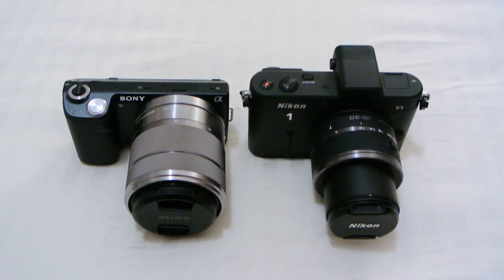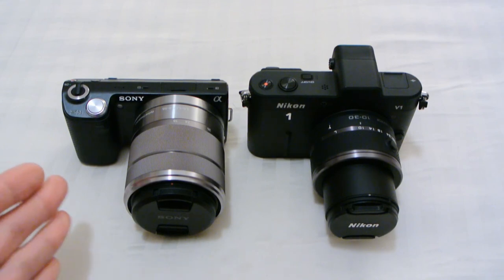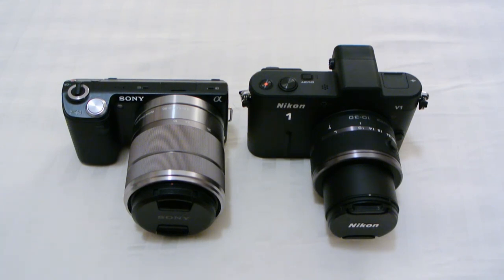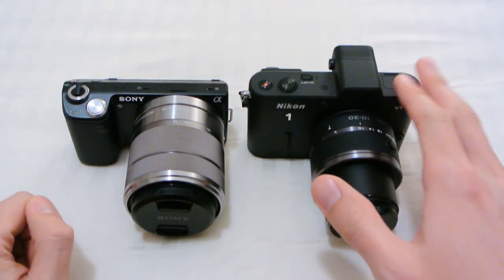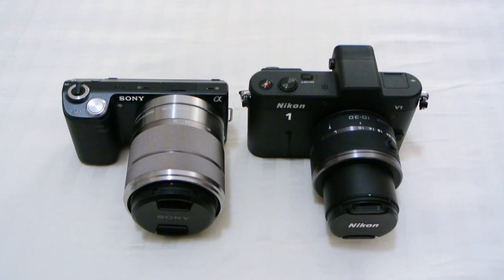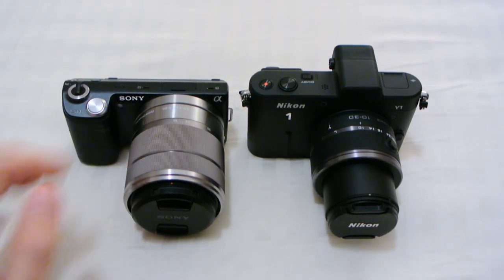So if you want good image quality, go with the NEX 5N — that's a pretty definite difference. However, if you don't shoot a lot indoors, there's plenty of light, and you do raw shooting, then the V1 might be sufficient. And of course, the 5N can achieve shallower depth of field than the V1, so if you do a lot of portraits or artistic shooting and you like bokeh, then the 5N is the camera to get.